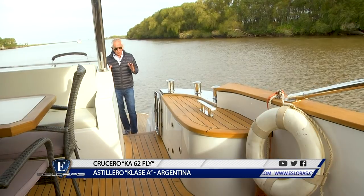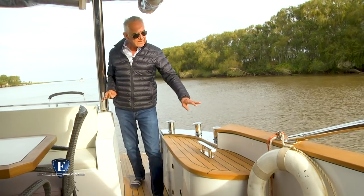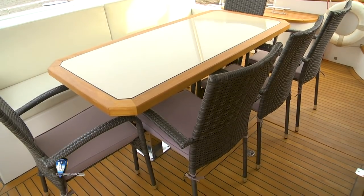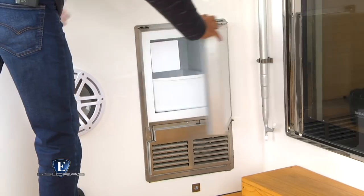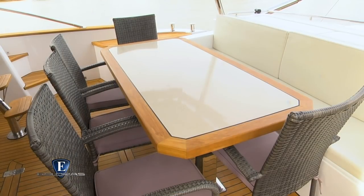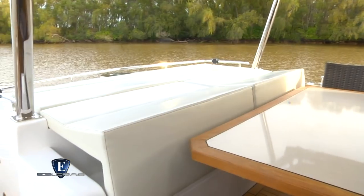Desde la planchada tengo un doble acceso al cockpit, donde quiero mencionar la altura de las bandas que transmiten una buena seguridad a quienes habitan en el interior. Aquí también el piso está revestido en madera de teca de muy buena calidad. El techo tiene iluminación LED y parte del equipamiento incluye fabricadora de hielo, heladera y espacio amplio para una mesa de 8 plazas. Reconfigurando el respaldo del asiento de popa tenemos un cómodo solarium.